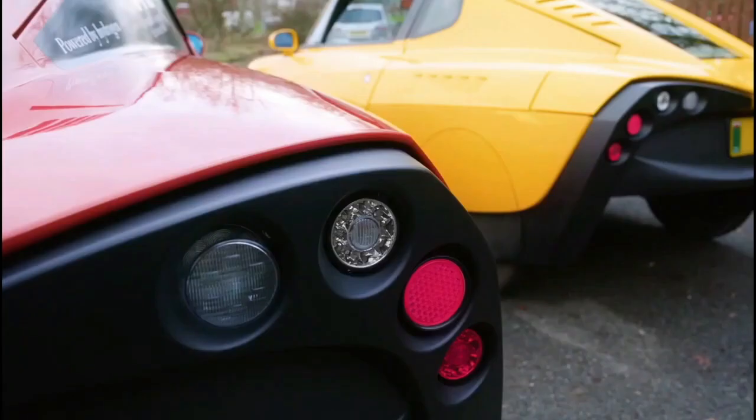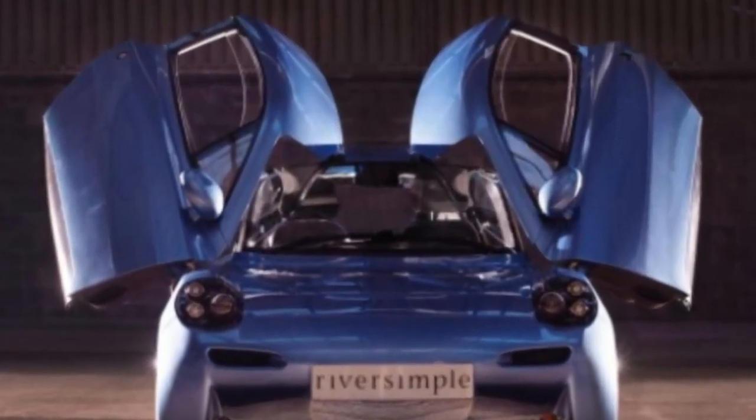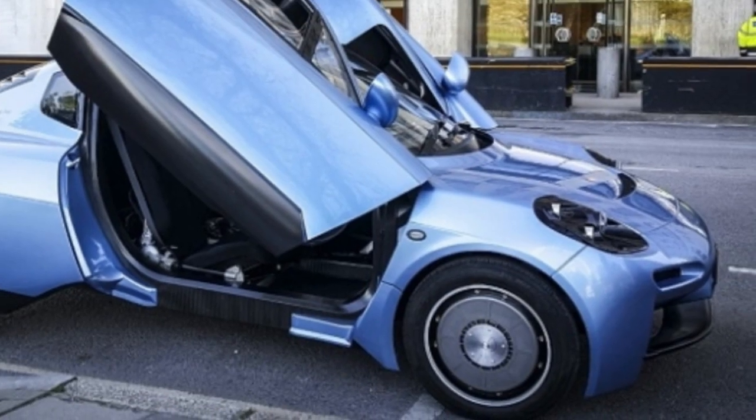It weighs less than 1,200 pounds thanks to a Monaco carbon fiber chassis that weighs just 88 pounds without anything attached to it, and body panels made of composite materials. The interior, accessed via gullwing doors, is delightfully basic and tidy.